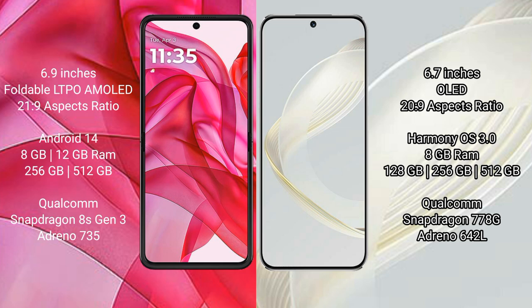The Motorola RAZR 50 Ultra runs on the Android 14 operating system, while the Huawei Nova 11 runs on the HarmonyOS operating system.